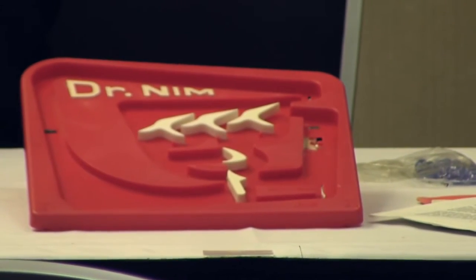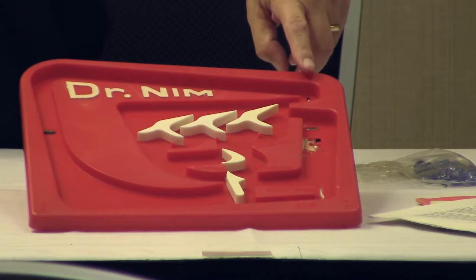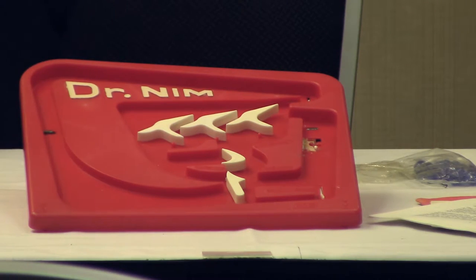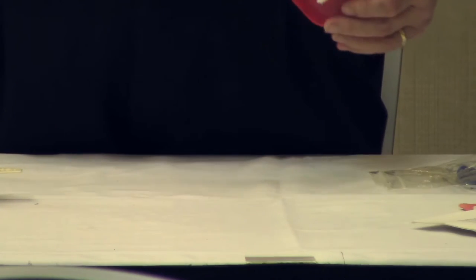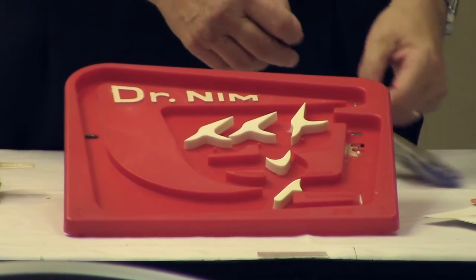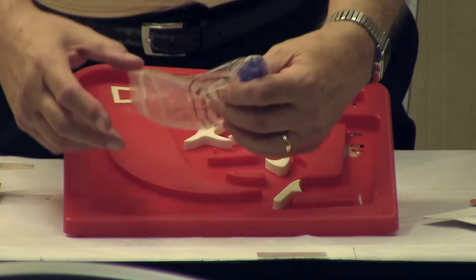This variation of Nim uses one pile of objects. Players take turns removing objects. When you get down to the last object, you can play so that whoever takes it wins, or whoever has to take it loses. There are no hidden mechanisms on the back — everything is on the front except the marble trigger. We'll use 15 marbles.